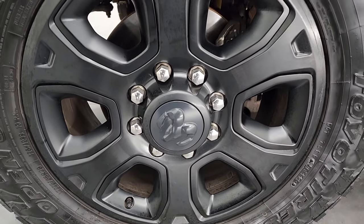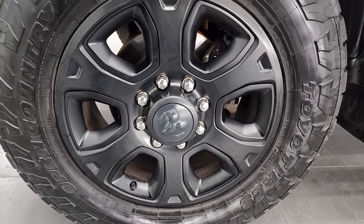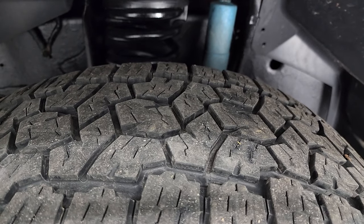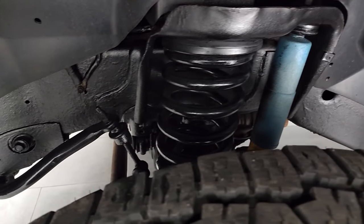This one comes with the 20-inch black painted alloy wheels, part of that Sport Appearance Group, and it has Toyo Open Country AT tires — LT 275-65R20s — and I would say they have right around half the tread left on them. It does come with the Bilstein shocks, part of the 4x4 off-road package. Frame and underbody is in pretty nice shape.